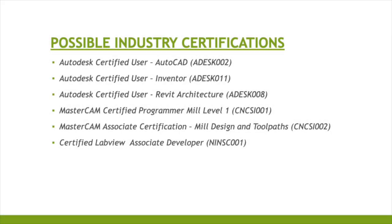There are many industry certification opportunities offered to students, including Autodesk Certified User with AutoCAD, Autodesk Certified User with Inventor Assembly software, Autodesk Certified User with Revit Architectural software, Mastercam Certifier, Mastercam Certified Programmer Mill Level 1, Mastercam Associate Certification Mill Design and Toolpath, and Certified LabVIEW Associate Developer Industry Certification.